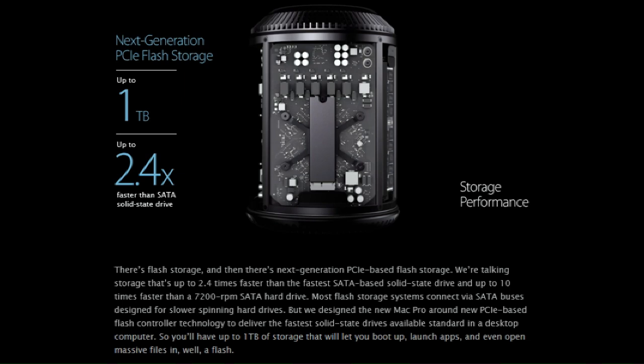There's flash storage, and then there's next-generation PCIe-based flash storage — storage that's up to 2.4 times faster than the fastest SATA-based solid state drive and up to 10 times faster than a 7200 RPM SATA hard drive. Most flash storage connects to SATA buses designed for slower spinning hard drives, but we designed the new Mac Pro around new PCIe-based flash controller technology to deliver the fastest solid state drives available standard in a desktop computer. So you'll have up to one terabyte of storage that will let you boot up, launch apps, and even open files in, well, a flash.